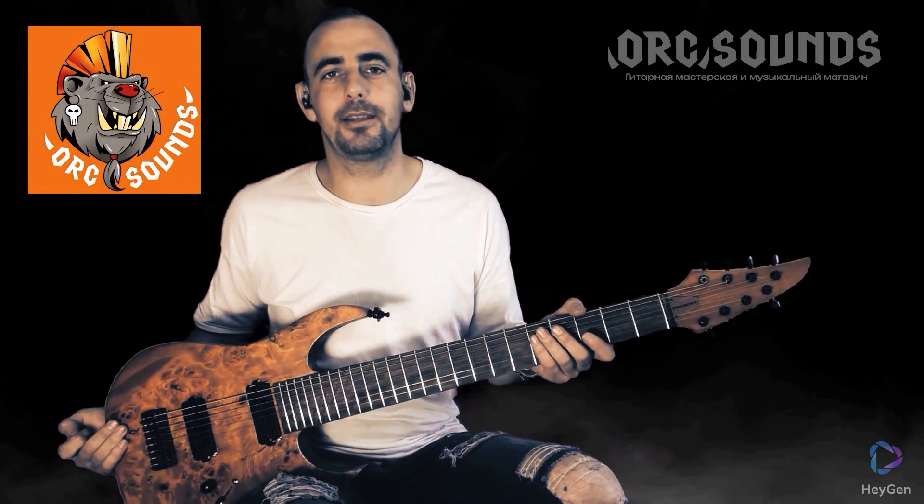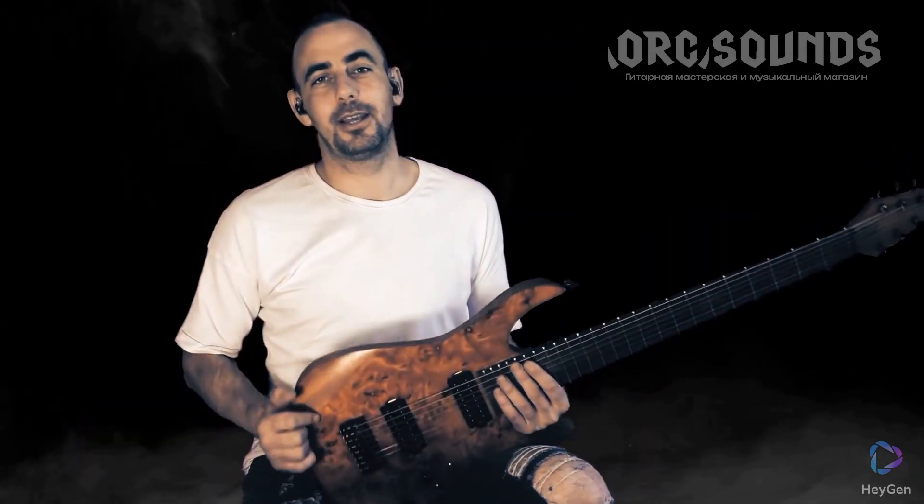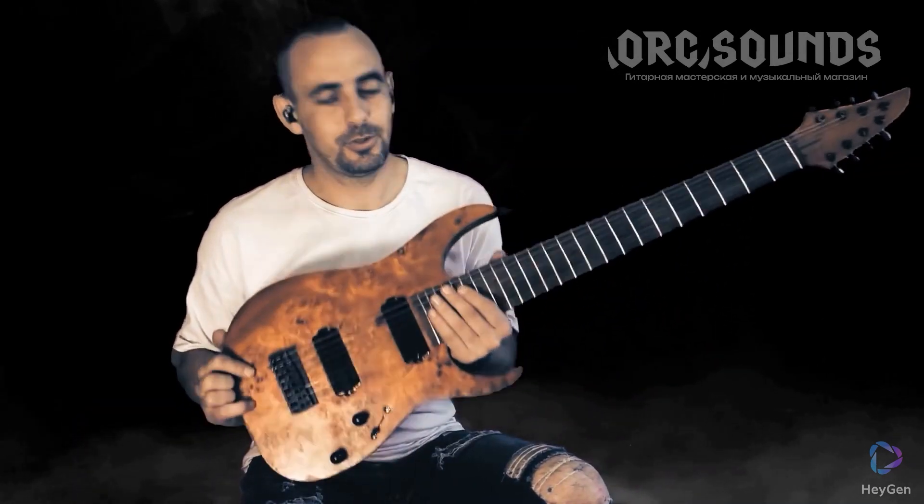Come to the guys from Org Sound and order — you won't regret it. Believe me, I'm not on my first 8-string guitar. This is a very very cool guitar. You guys are great. Thank you very much to the guys from Org Sound for such a wonderful guitar.